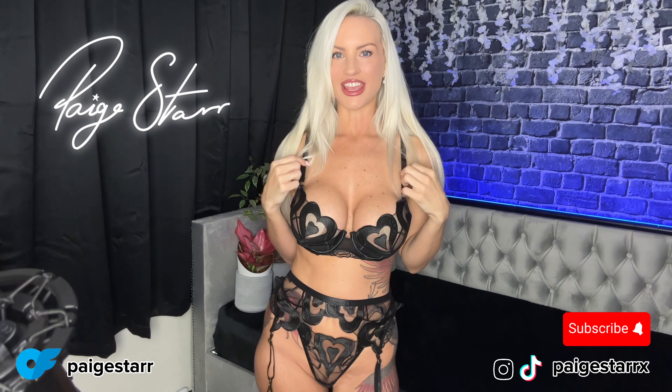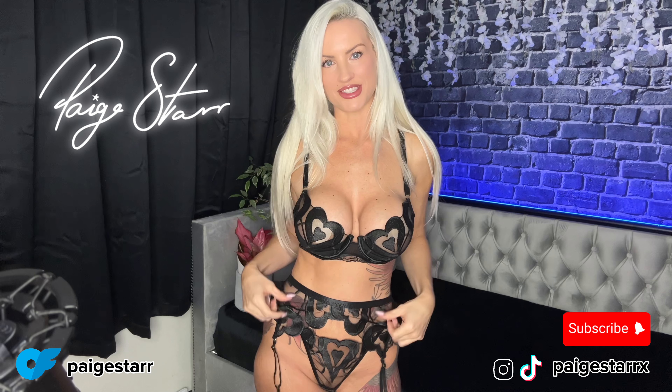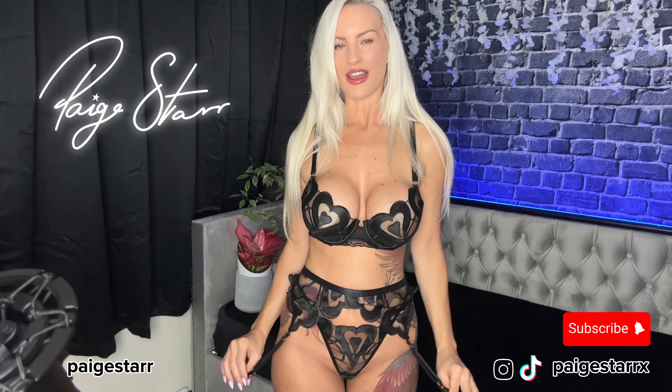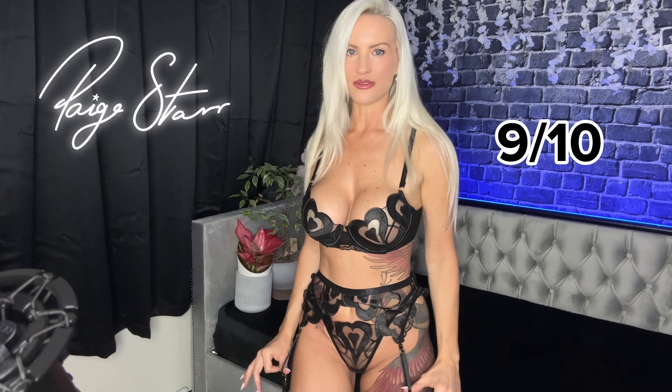I actually am obsessed with this set. I think it's going to be my favorite and I'm going to go straight in with a nine out of ten. The next set I have is this gorgeous blue four-piece set.